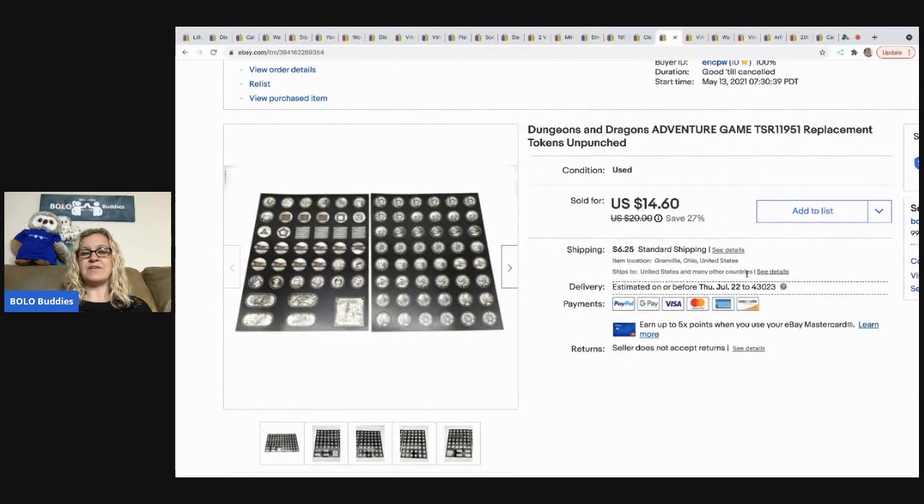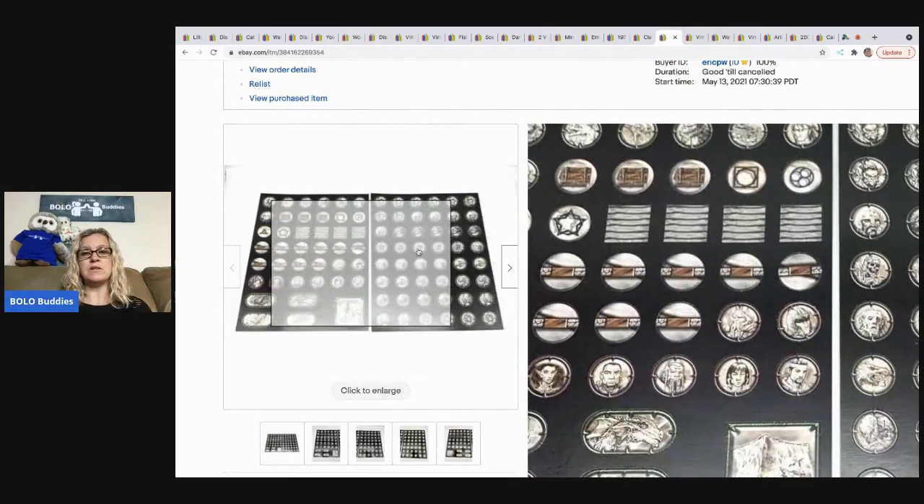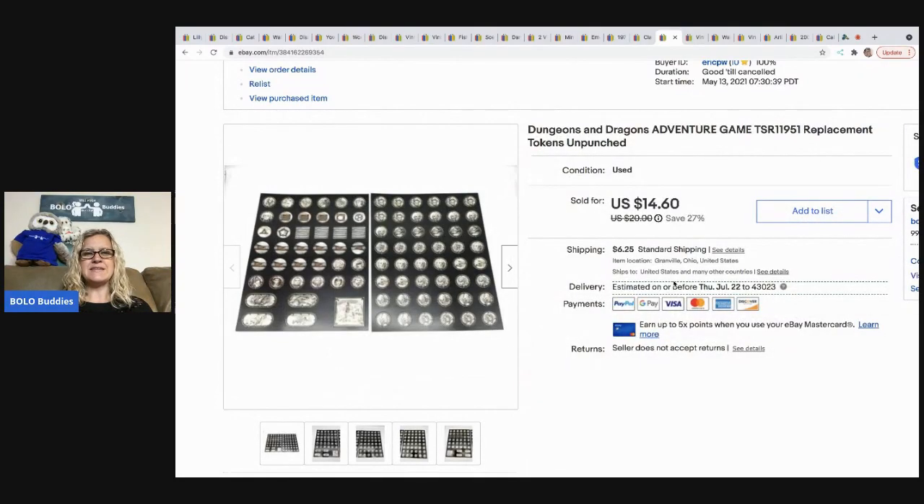This came out of a Dungeons and Dragons adventure game that was incomplete, so I decided to part it out. These are unpunched pieces — I put them between cardboard to keep them safe during shipment. I sold these for $13.14 and the buyer was all in for $19.01. I paid $5 for the whole game and also had some miscellaneous D&D books that have already sold for nice profit.